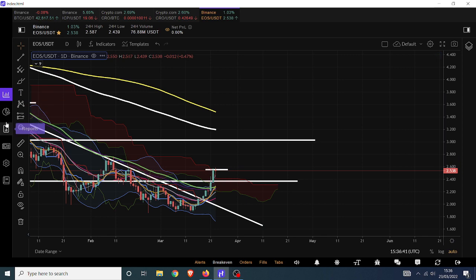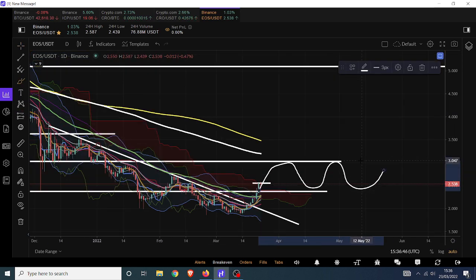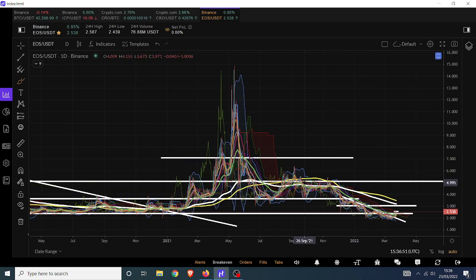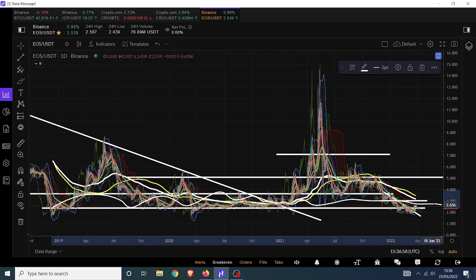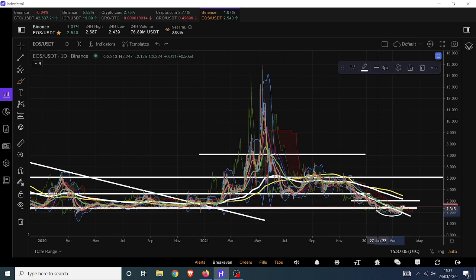If we can hold above there, then there's a very good chance that we do end up accumulating in this range — and that would be how we did it before. Previous performance doesn't necessarily mean it's going to behave in the same way, but if there's one thing that EOS likes to do, it's hang around in these particular levels. This area, which is more or less where we've just tagged back into now, has always been a relatively good area of support. EOS likes to turn resistance into support, and vice versa.